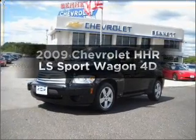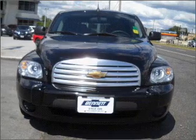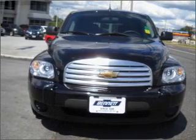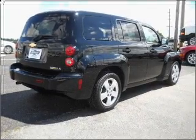Check out this 2009 Chevrolet HHR. This is the set of wheels you've been looking for, with a reliable engine connected to a smooth shifting automatic transmission. The anti-lock braking system will keep you safe on the road.